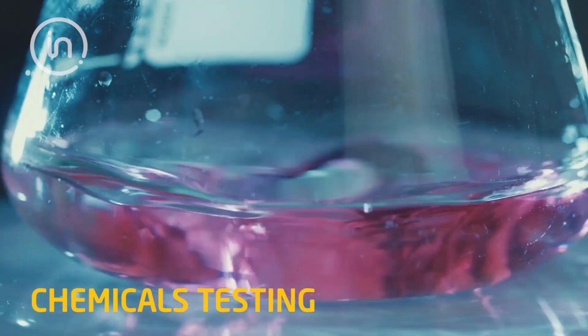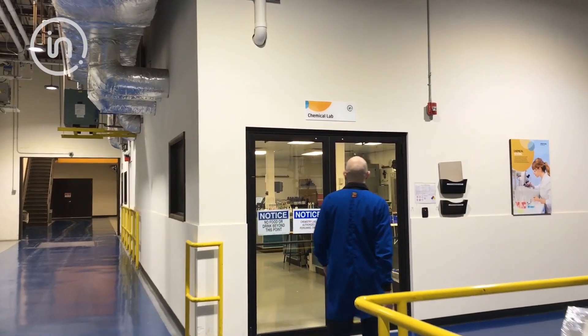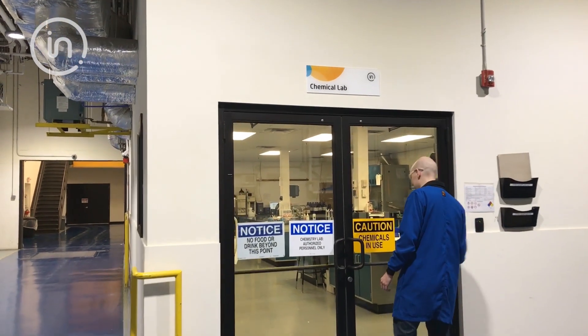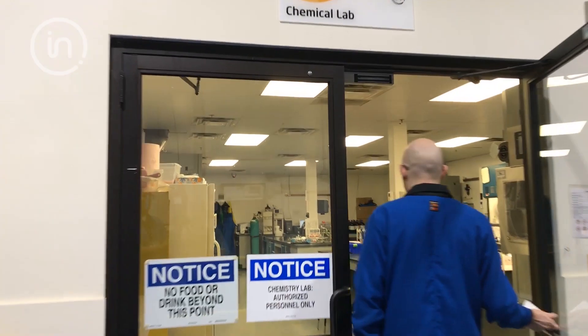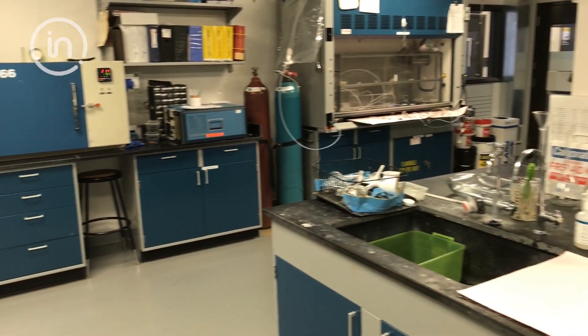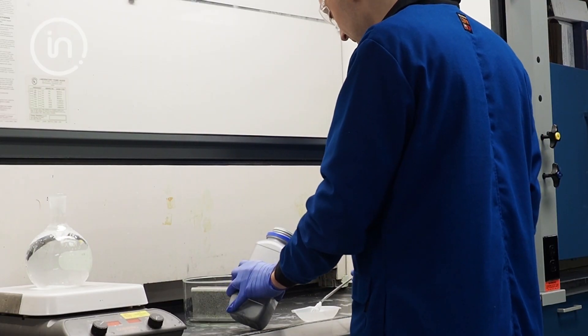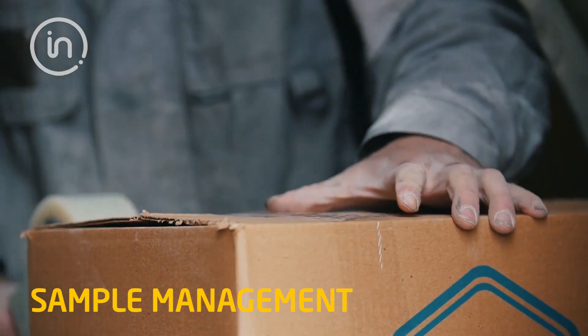Our chemistry lab supports a wide array of testing with the primary focus on validating personal protective equipment against chemical permeation and penetration. Our chemists apply their expertise to ensure the protection of end users in industry, military, and hazmat response.